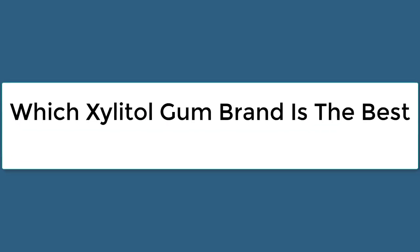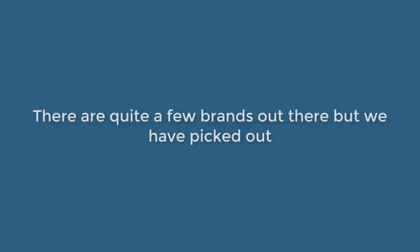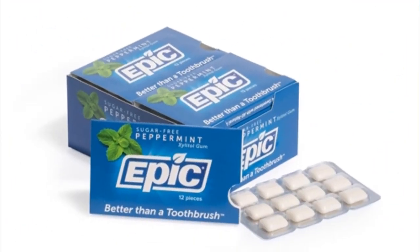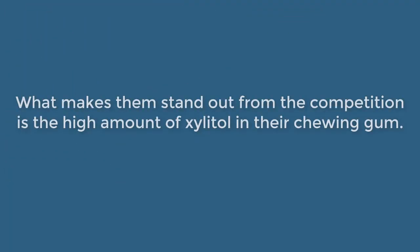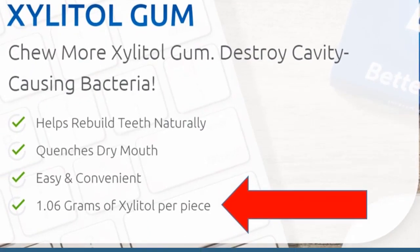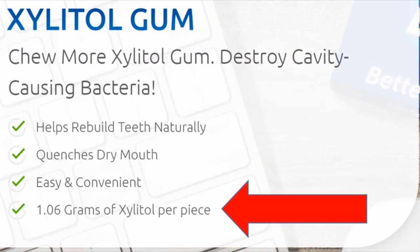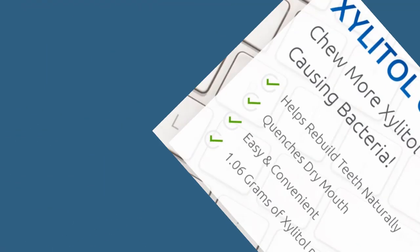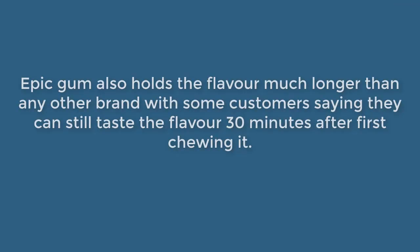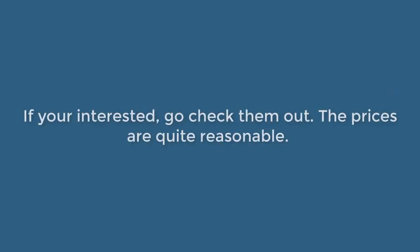Which Xylitol gum brand is the best? There are quite a few brands out there, but we've picked out Epic Gum as the standout place to buy all your Xylitol products. What makes them stand out from the competition is the high amount of Xylitol in their chewing gum — 1.02 grams per piece, which is the highest of all the brands. This means you only need six pieces per day to get six grams of Xylitol for it to be effective. Epic Gum also holds the flavor much longer than any other brand, with some customers saying they can still taste the flavor 30 minutes after first chewing it. The prices are quite reasonable — the link is in the description box below.